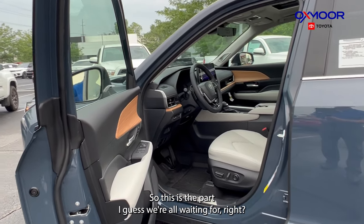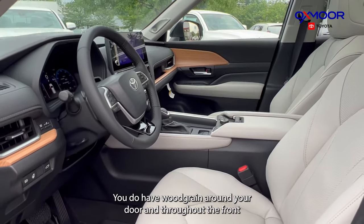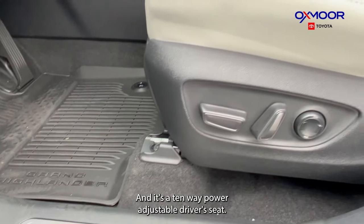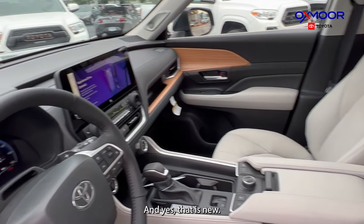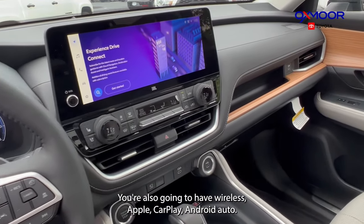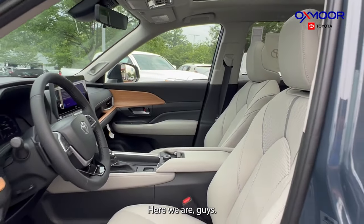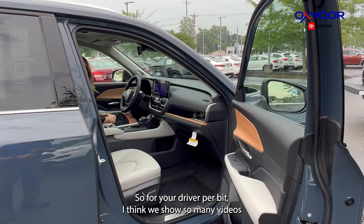Now for the front seat. It's absolutely beautiful — you have wood grain around the door and throughout the front, the Grand Highlander stamp down here with all-weather mats. It's a 10-way power adjustable driver's seat and 8-way on the passenger. You have a standard 12.3-inch touchscreen, wireless Apple CarPlay and Android Auto — no more cords — and a heads-up display for the driver.